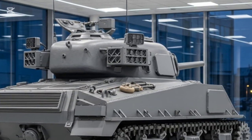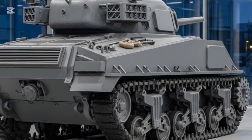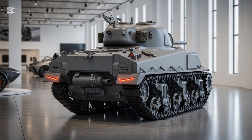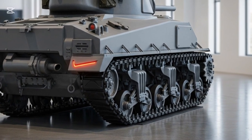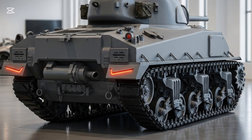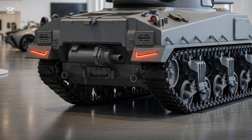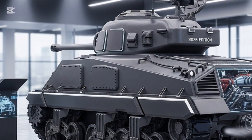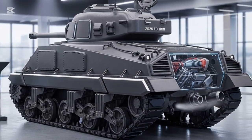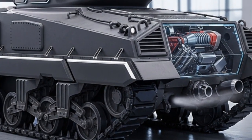Survivability is at the heart of the Sherman's redesign. The M4 Sherman 2026 employs reactive and active protection systems that can intercept incoming rockets or missiles mid-flight. Layered composite armor defends against kinetic penetrators, while the interior features shock-absorbing crew pods and fire suppression systems. An advanced camouflage coating adjusts its temperature and color to match the surrounding environment, and an electromagnetic pulse shield protects internal electronics from high-energy attacks, ensuring the tank remains fully operational even in hostile conditions.